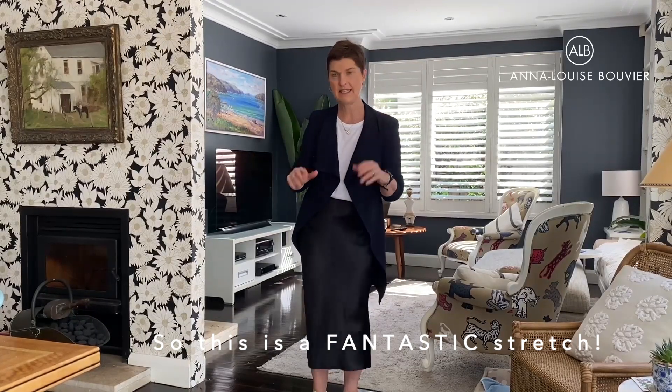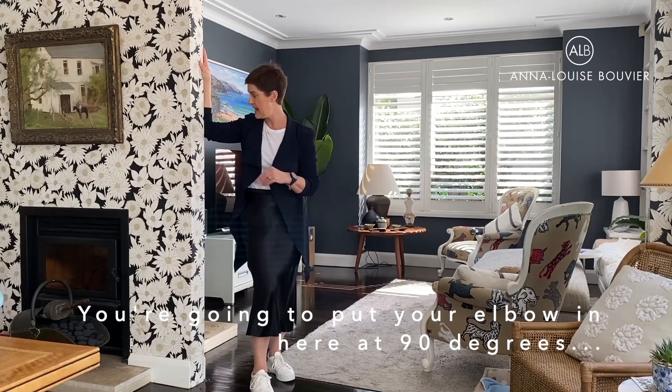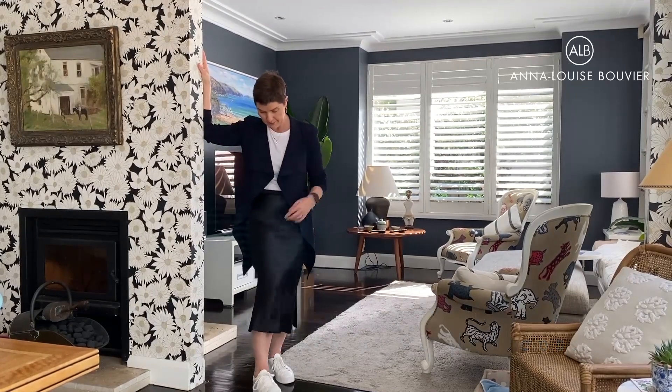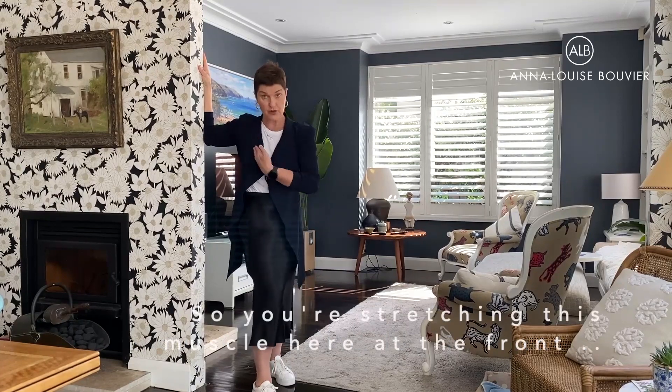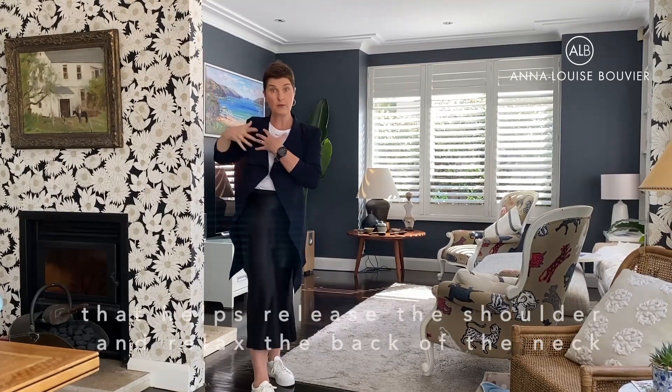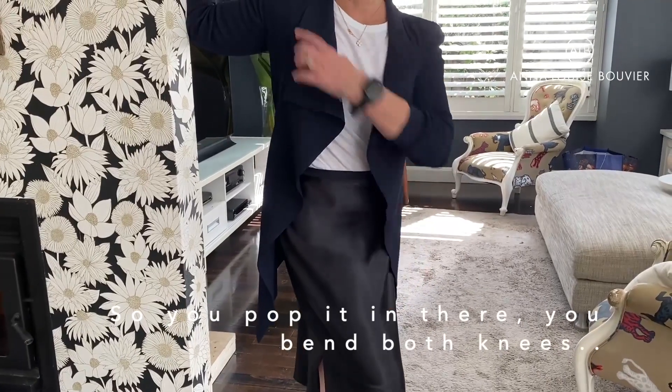So this is a fantastic stretch. Basically find a wall, you're going to put your elbow in here at 90 degrees, you put the same leg in front, so you're stretching this muscle here at the front that helps release the shoulder and relax the back of the neck. So you pop it in there,